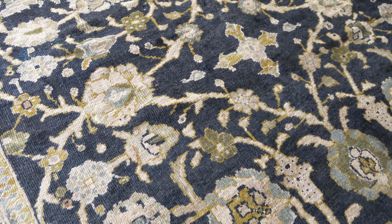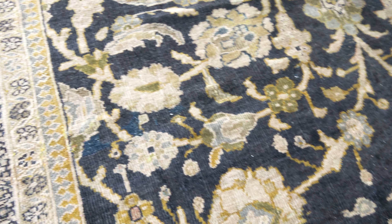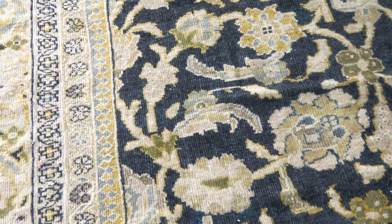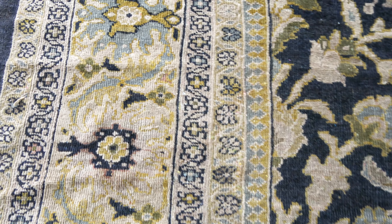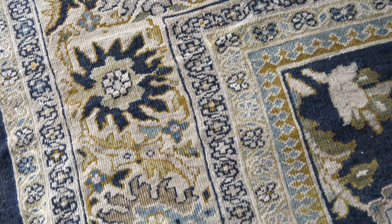There is a very broad, shadowed oatmeal skin-color border of bold palmettes and flower heads, linked by again the dark blue color.